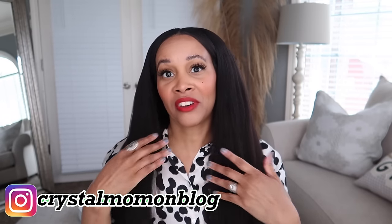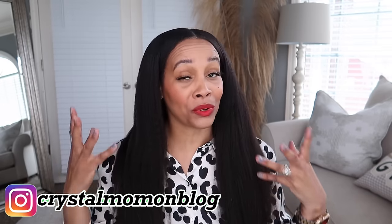Hey everyone, welcome back to my channel. My name is Crystal. For those of you who are new here, welcome to my fashion and lifestyle channel. If you are not new, then welcome back girl.